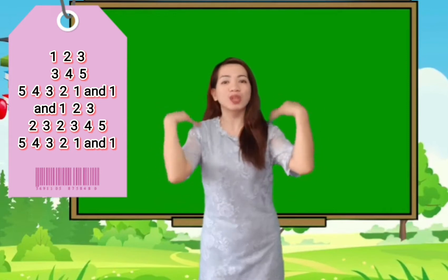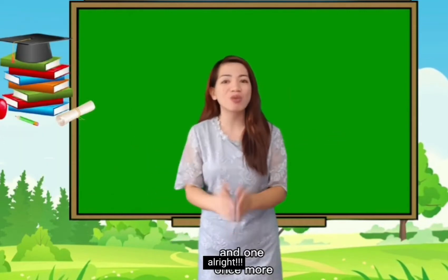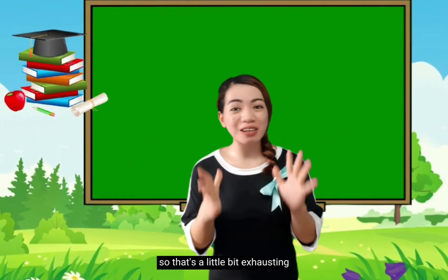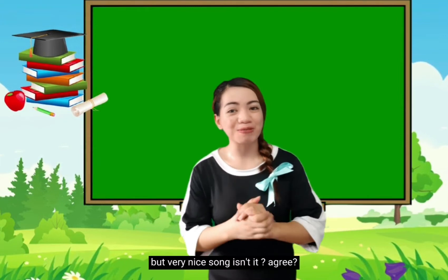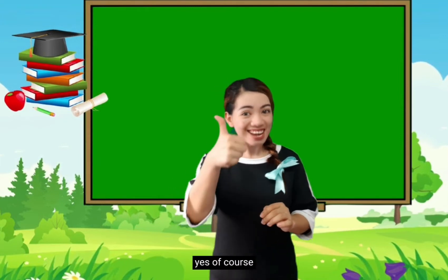And a 1, 2, 3, 2, 3, 2, 3, 4, 5. 5, 4, 3, 2, 1. And one. Alright! So that's a little bit exhausting, but very nice song, isn't it? Agree? Yes, of course!